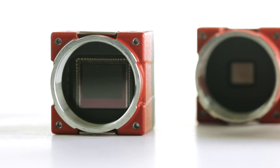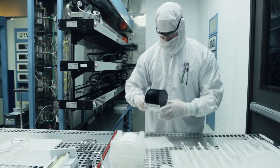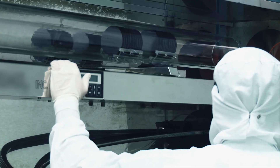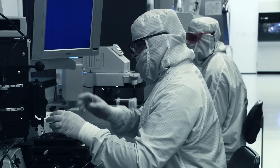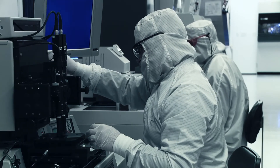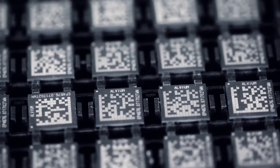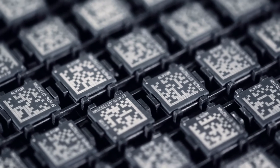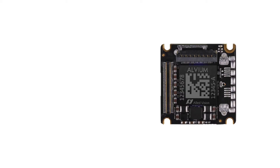For that, we have reinvented the concept of a machine vision camera. Instead of the traditional FPGA-based design, the Allied Vision ONE product line relies on the all-new Alvium technology. Alvium is a unique combination of a proprietary chip engineered by Allied Vision and a powerful embedded software, providing the best of 25 years' experience for onboard image optimization and camera performance. The Alvium technology makes cameras of the ONE product line much smarter than the embedded camera modules available today.